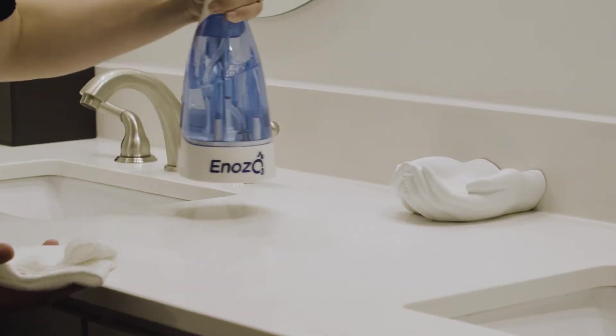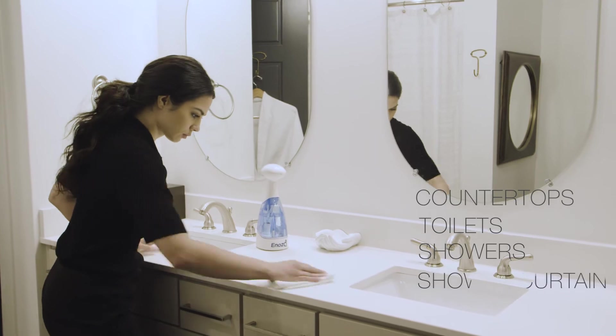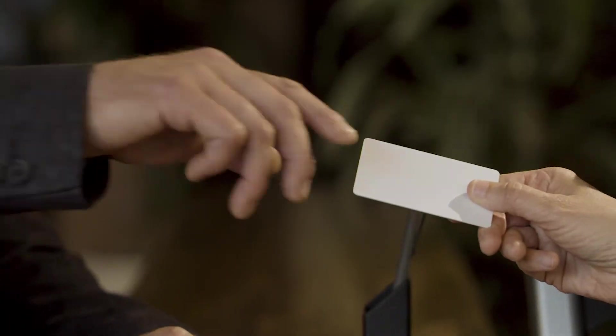It's a multi-purpose sanitizing and deodorizing solution for surfaces like countertops, toilets, showers, and more. It's environmentally responsible and replaces thousands of bottles of bleach and chlorine-based cleaners.